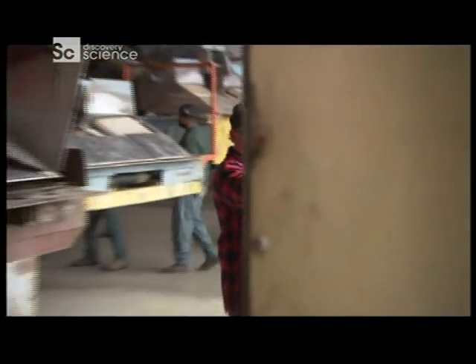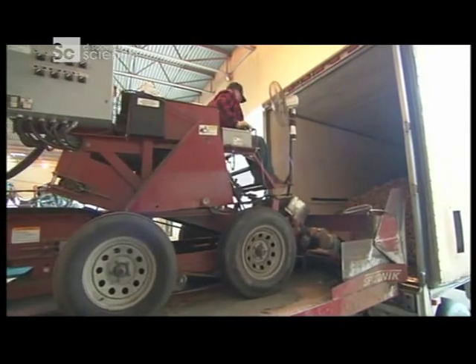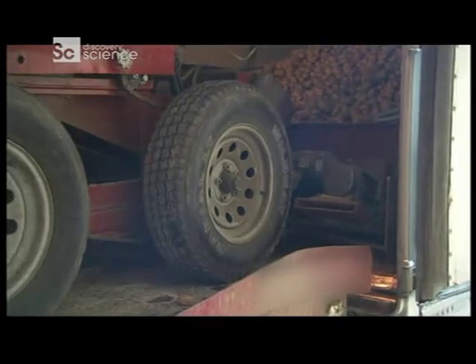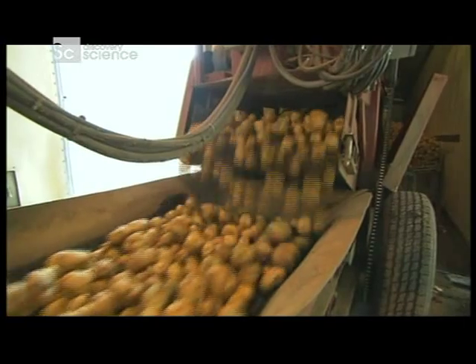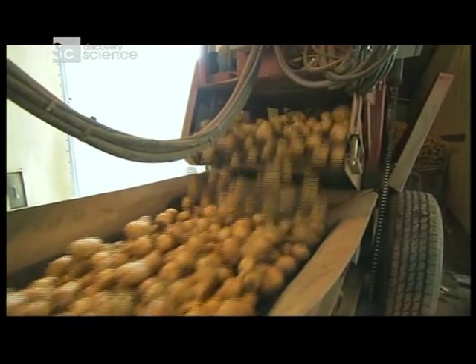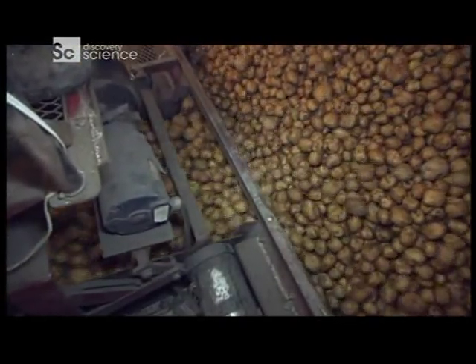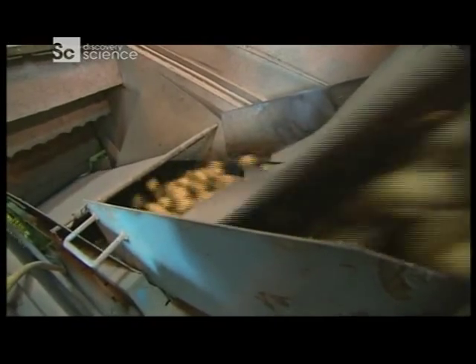Every potato chip begins its journey here on this loading dock with the machine they call the Sputnik. As a worker drives Sputnik straight into the truck, its angled head loads the potatoes onto a conveyor that feeds them into crates. This way, the Sputnik dumps the entire load of potatoes in about 30 minutes — a job that used to take two workers more than half the day.